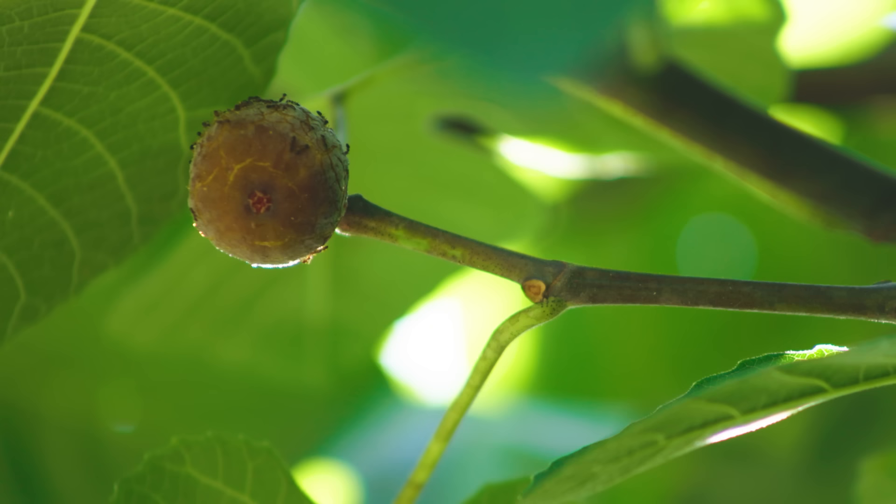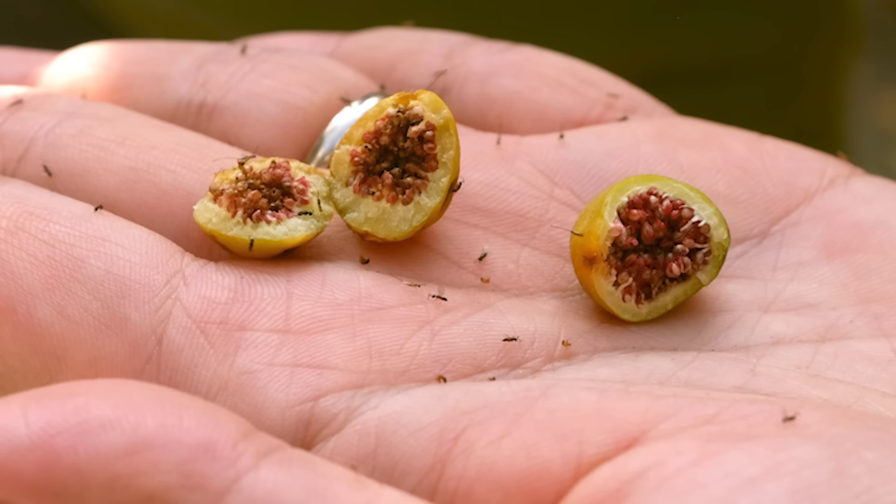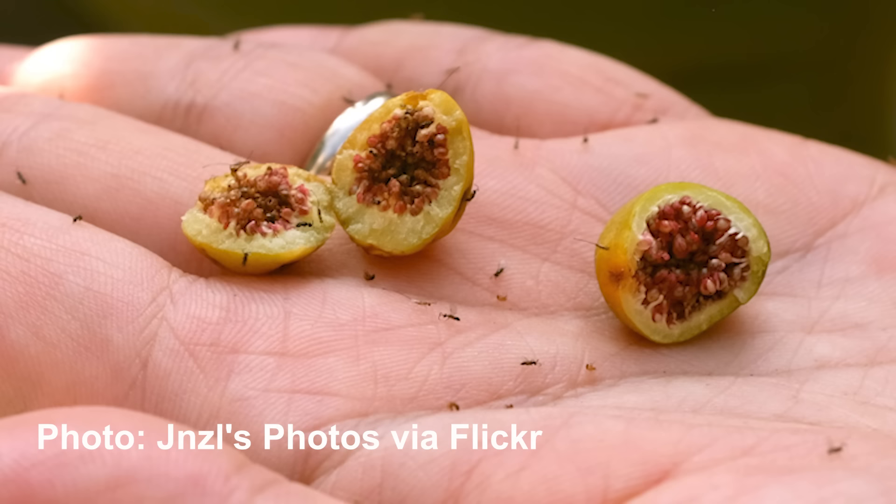The fig and the wasps grow together. Eventually, the wasp eggs inside hatch. The little babies eat some of the sweet, sweet sugar in there. The males just look like little ants. They mate with their sisters. They bore tiny tunnels out of the fig, crawl away, and promptly die. The females eventually emerge out of the holes their brother mates so kindly dug out for them. They fly away covered in pollen, and the circle of life, etc., etc.